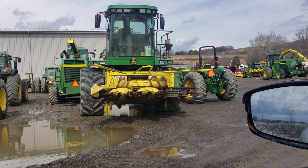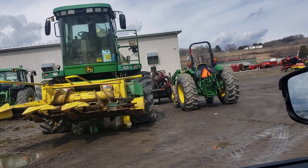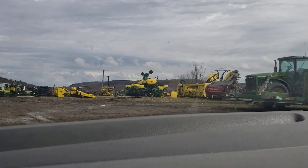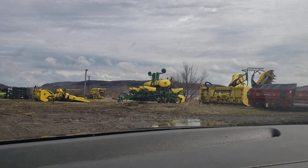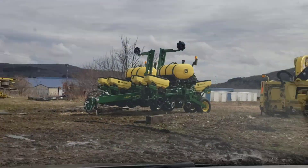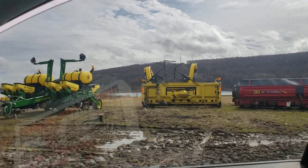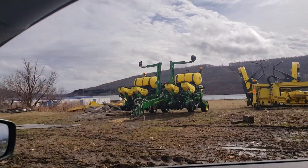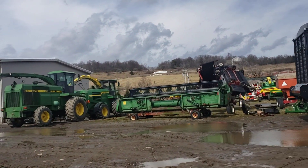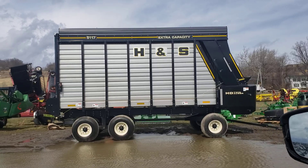Well, I think that's a little bit of overkill. Looks like we got a new planter here — 1765. A 6810 and a 7980, a new H&S wagon.